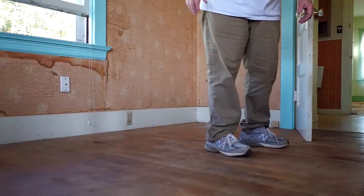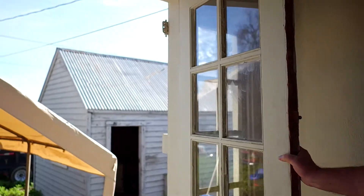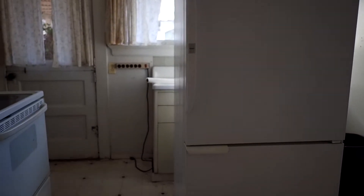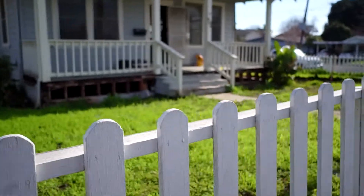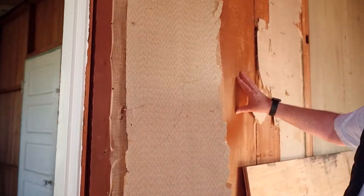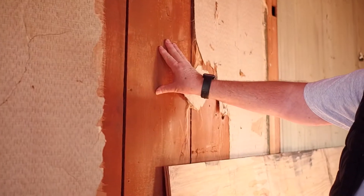Inside, we'll install new flooring, doors, trim, cabinets, counters, appliances, bathroom fixtures and accessories, and more. All with an eye on maintaining 604's architectural integrity. We'll be repurposing original materials where we can,